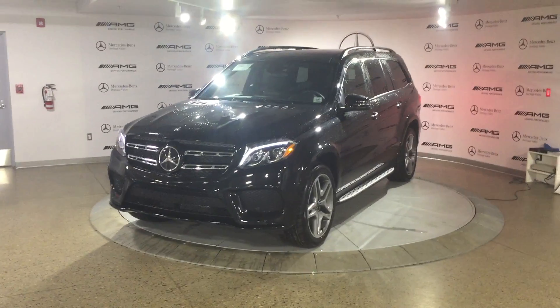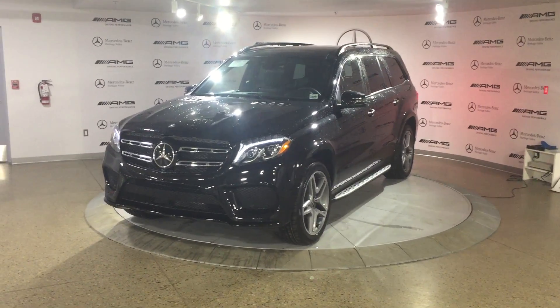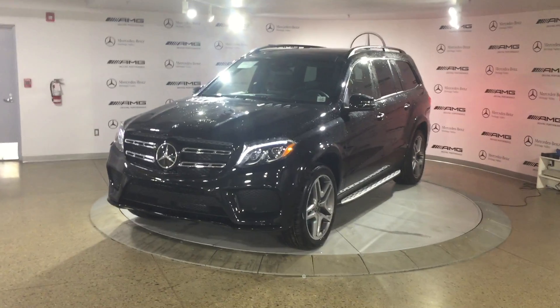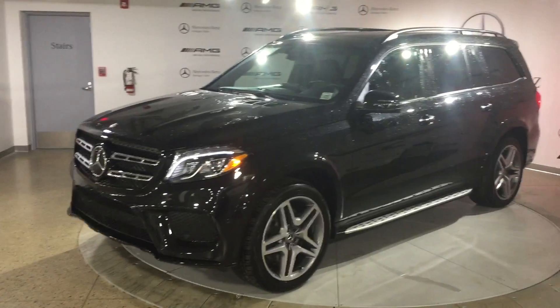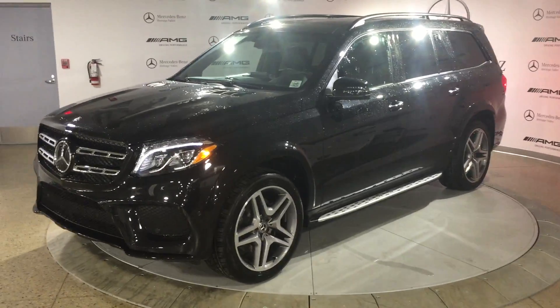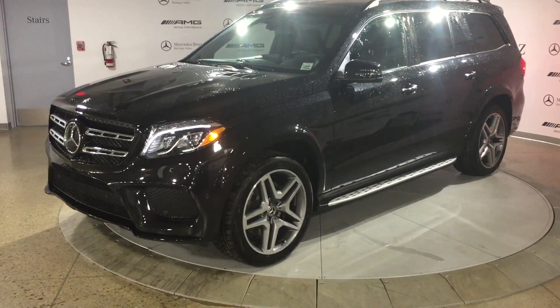Jason, this is Cody from Mercedes-Benz. Jeff asked me to shoot you a little video here of the GLS 550 that we have in stock. This is an obsidian black metallic on the black real leather upgrade on the inside, and this vehicle has a premium package and the intelligent drive package.